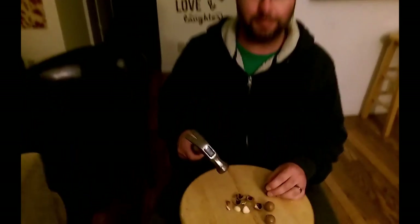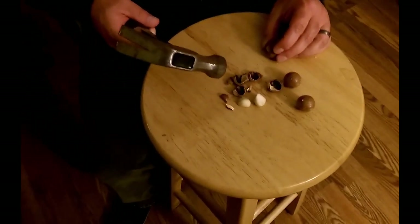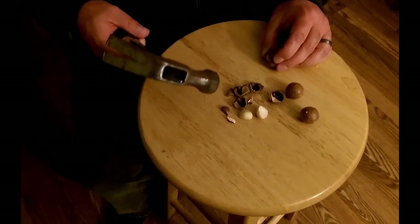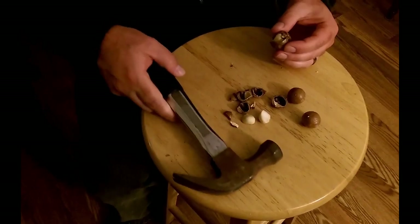My goodness, what was all that banging about? Sorry, I'm just cracking open some macadamia nuts I got on my Hawaii trip. On our wooden chair? Well, I figured it was better than the floor. Look, it works pretty good.